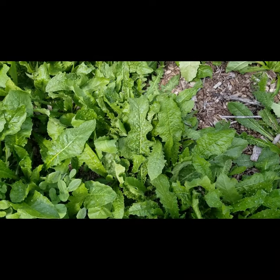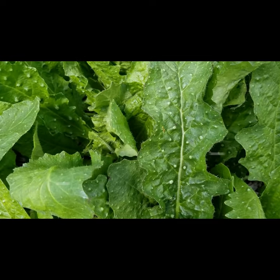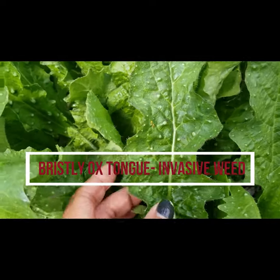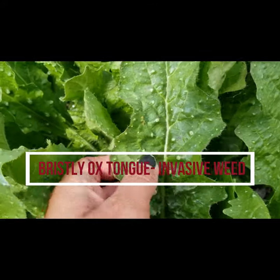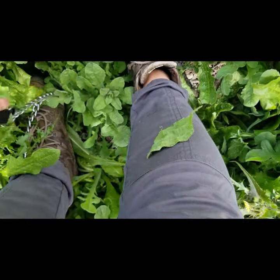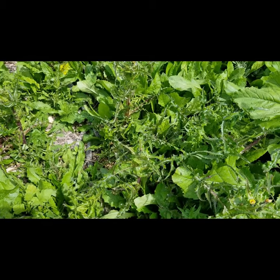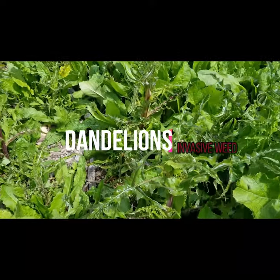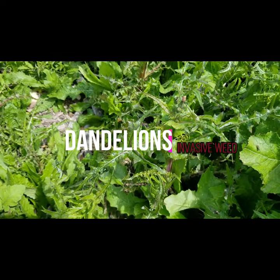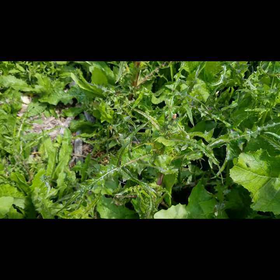The weed we have in this section is called bristly ox tongue. It has this little bumpiness to it, just like a tongue, and it's actually sticky — you can stick it to your clothing and it works. You might recognize these weeds too — these are called dandelions. Like the cliff aster, they do have serrated leaves, but dandelions are of course a non-native weed that we can remove.